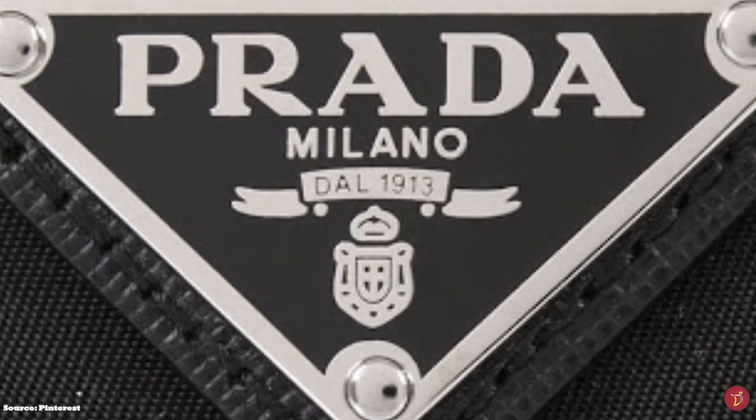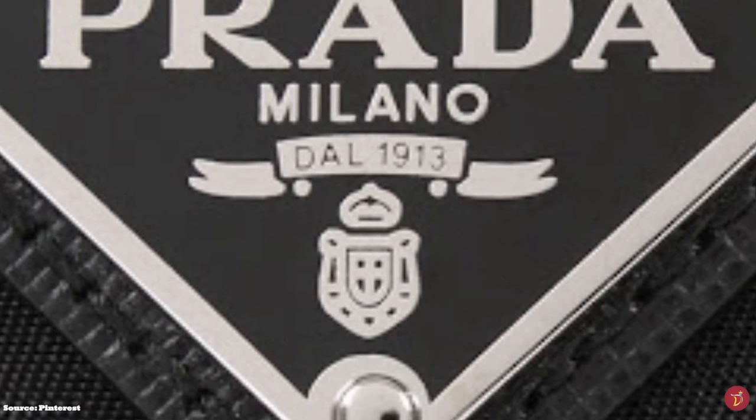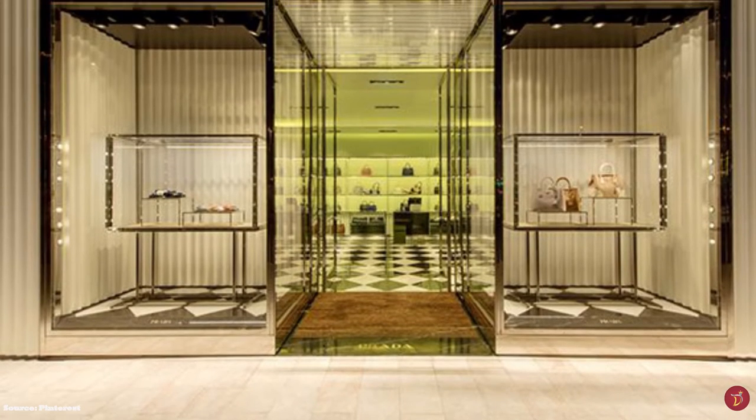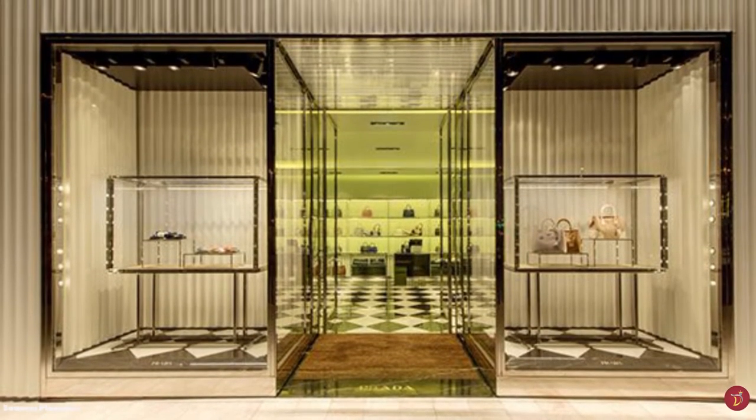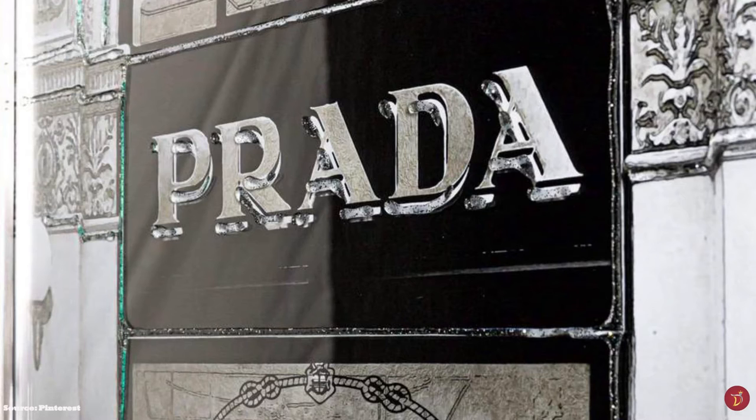The Prada Nylon Backpack is undoubtedly one of the most iconic backpack styles that has withstood the test of time and fashion. The Prada backpack is now one of the most influential bags that has transcended fashion trends and fads — a minimalist bag that is a wardrobe staple in any fashionista's closet.